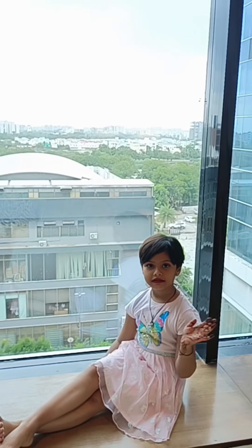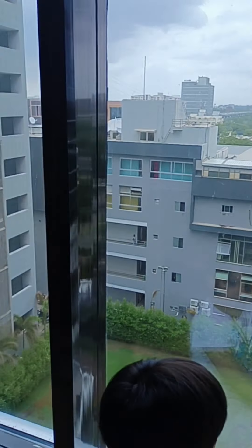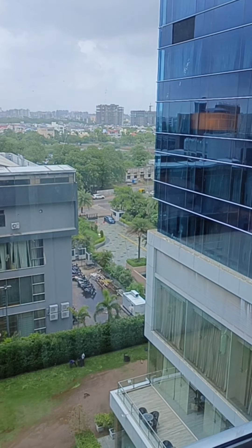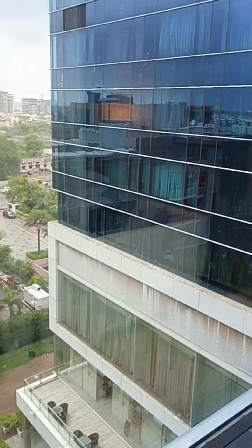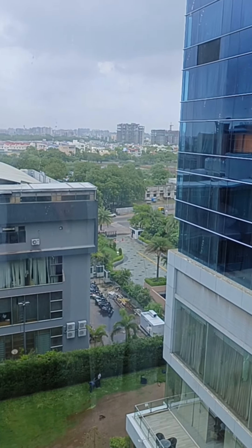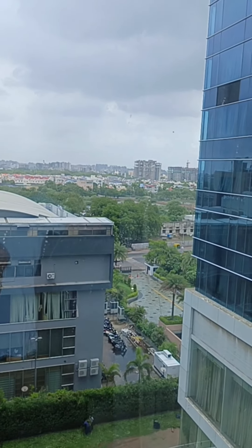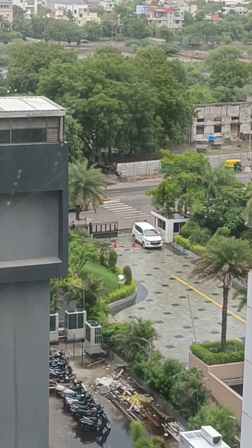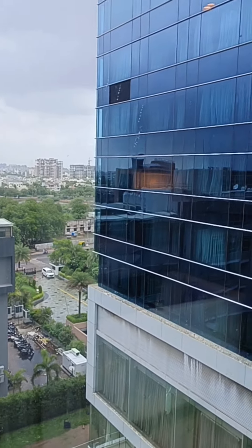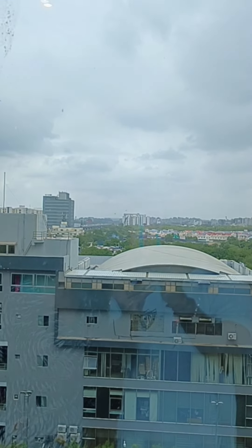Hi Amaira! How are you liking it? It's amazing! We are on the 6th floor and this is the view from our room. There is no garden — this is the so-called garden my husband is pointing to — but we have only the city view on all sides of the room. That is the entrance you can see, with that white car entering the hotel right now. It's a 5-star property located on SG Highway.